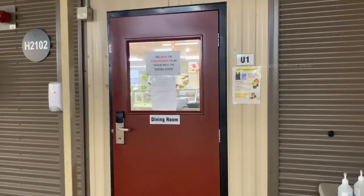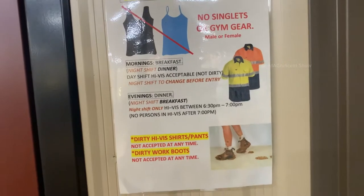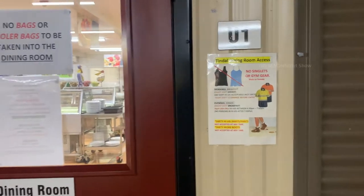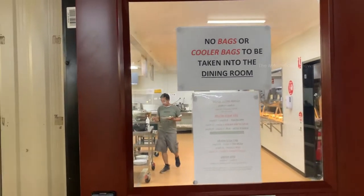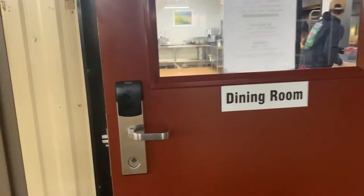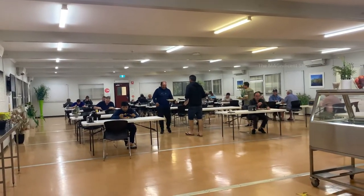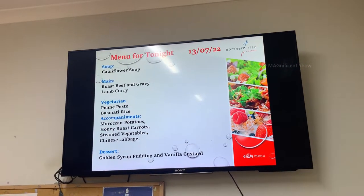Now let's go to the dining room. There are a few rules applicable — you cannot wear work boots, singlets, or gym gear inside. They have also posted the dining room hours here. Every day they put the menu served on this TV screen — you can see tonight's menu.